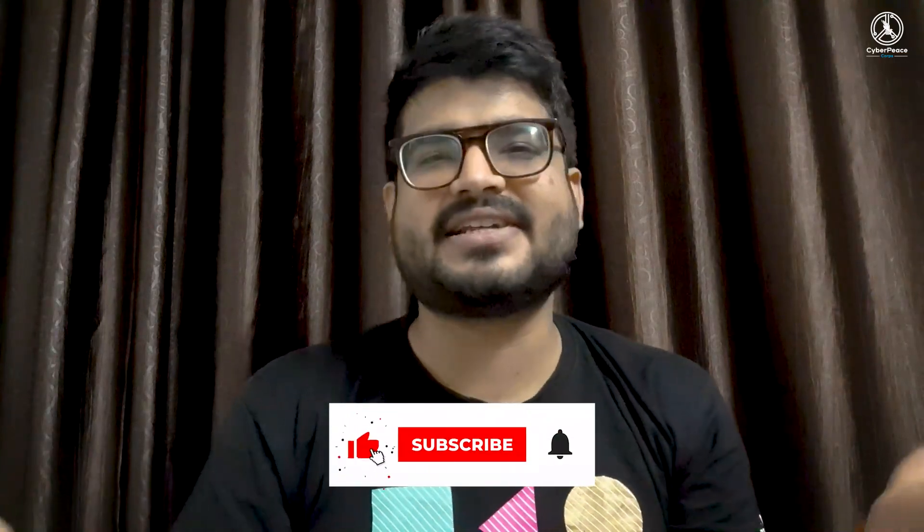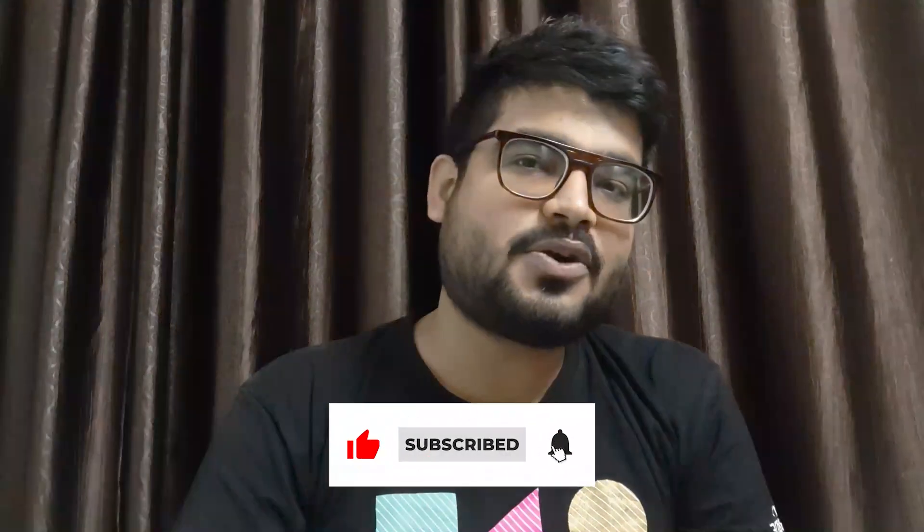That's all for today. I hope this video helps you to be more cyber secure. Don't forget to like, comment, and share this video, and if you just found us, do subscribe. This is Ishban Yadav signing off — stay cyber safe, thank you for watching.